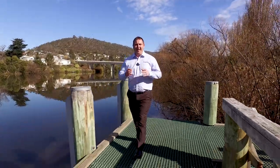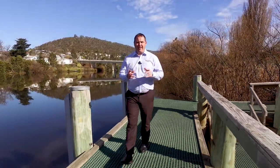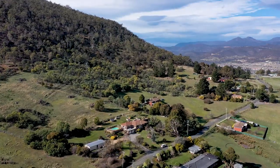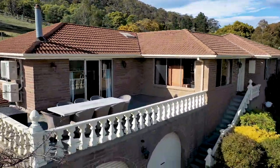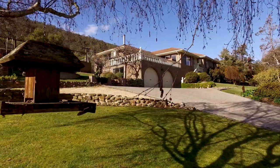We're here by the beautiful Derwent River in lovely New Norfolk, and just up the road I've got a stunning brick home set on two and a half acres with fabulous views. Come on, let's take a look.